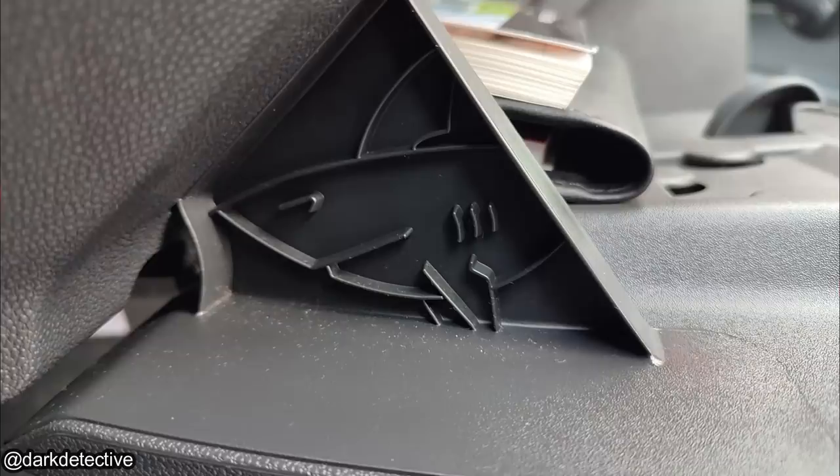I just learned this the other day, that apparently every Vauxhall manufactured after 2008 has a hidden shark somewhere in their vehicle.